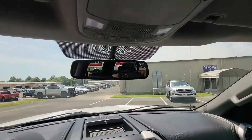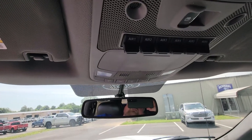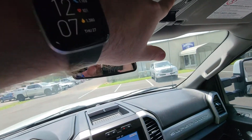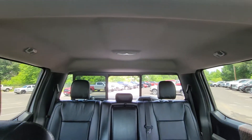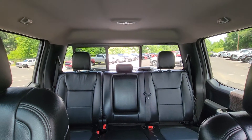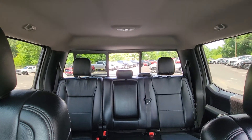Up at the top you've got all of your auxiliary controls, as well as your sliding rear glass — let's go ahead and close that.